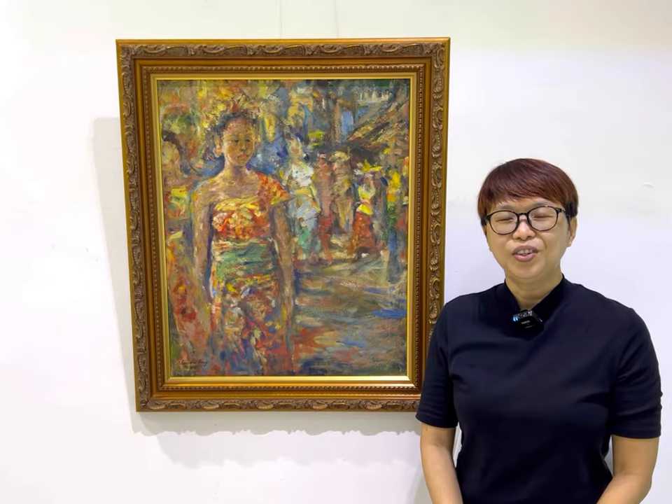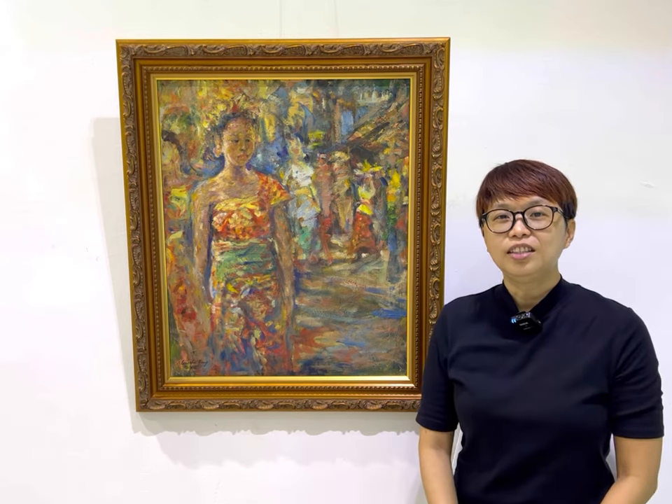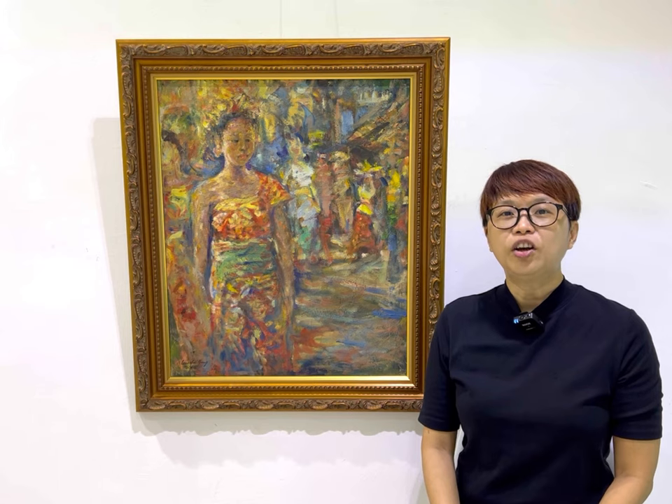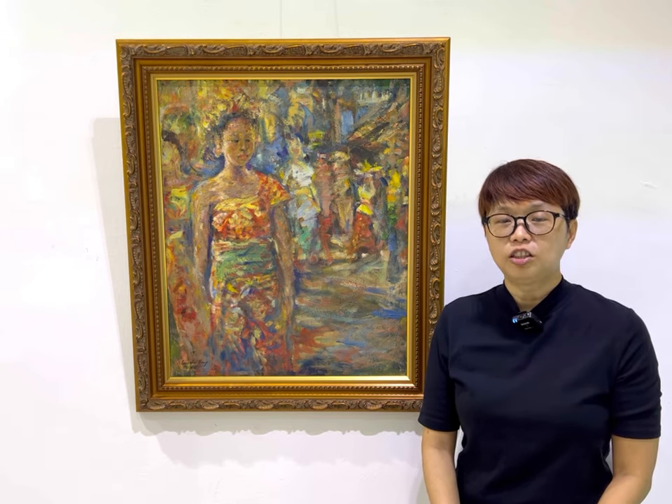Hello, how are you? Today I want to share one of my father's paintings — this painting. This is a 2018 Oil on Canvas painting. It is titled The Women of the Procession.